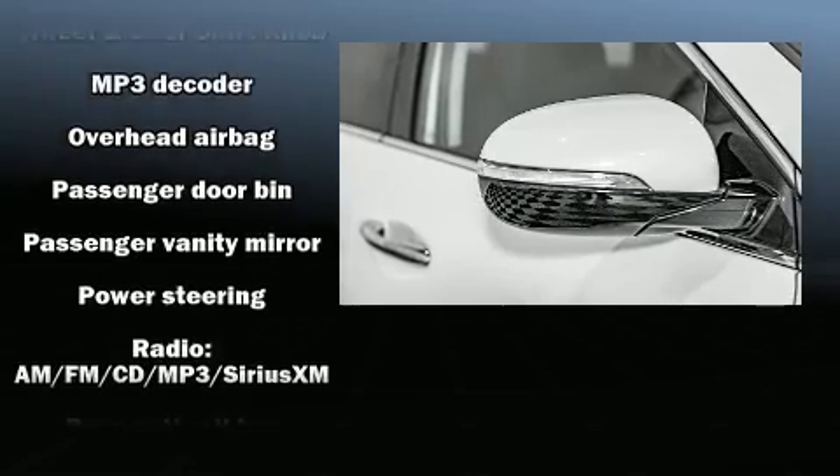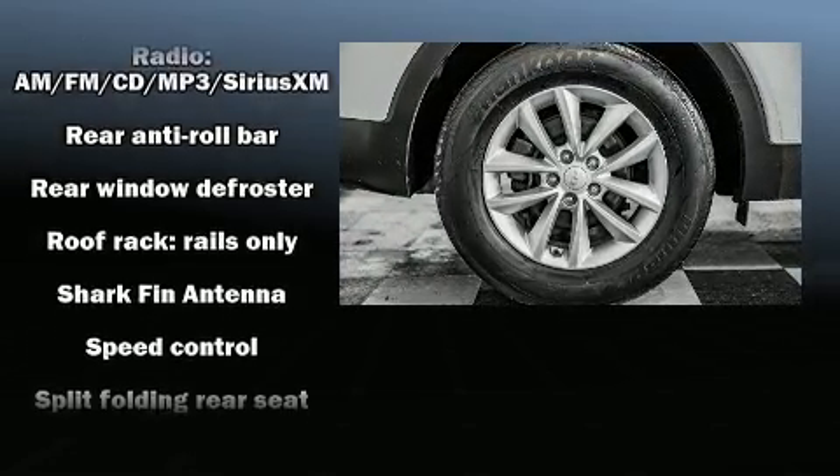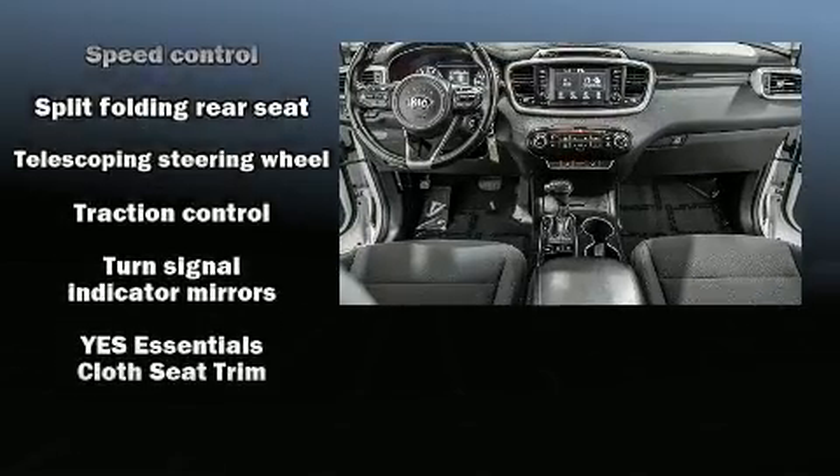This vehicle has achieved certified pre-owned status, bypassing Kia's comprehensive certification process including a rigorous 150-point inspection.